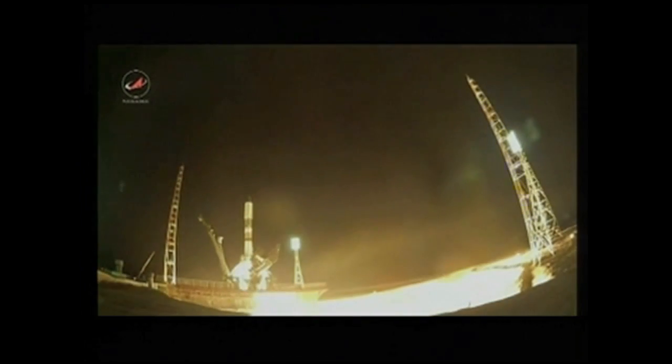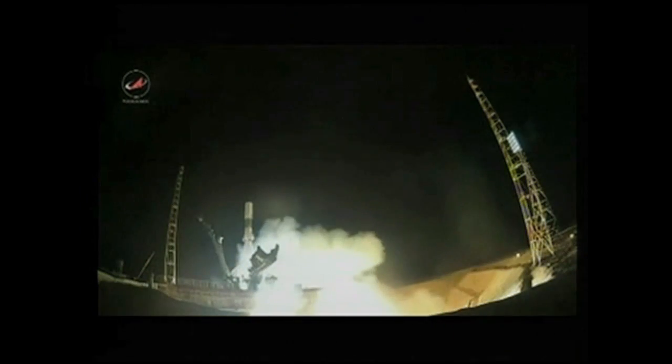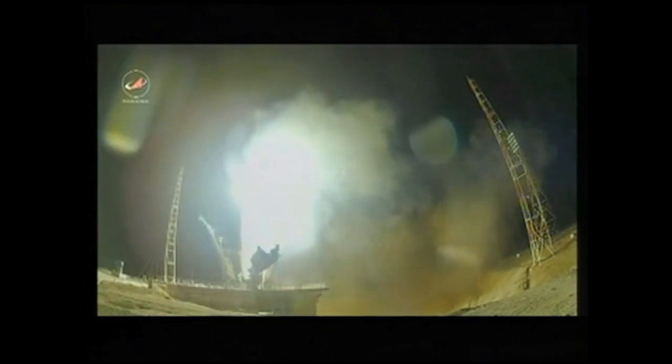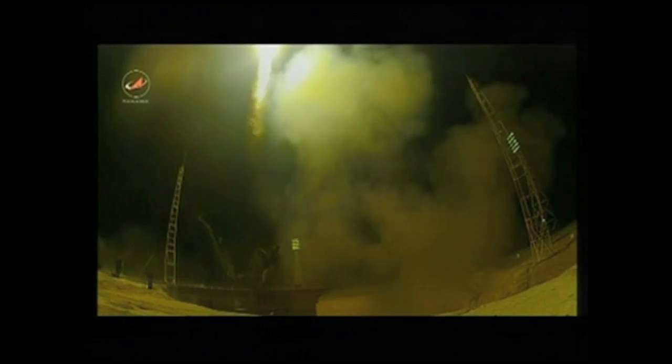Engine start sequence begins. Engine turbo pumps coming up to flight speed. Four, three, two, one. Ignition and liftoff.